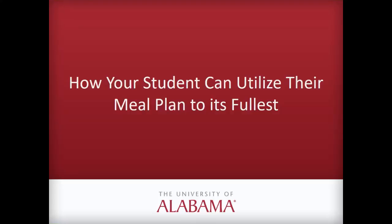Good morning! We are so excited to be back with our Webinar Wednesday series. This morning we are excited to have a special guest speaker, Ms. Holly Groff, our coordinator for food service from Enterprise Operations, and she is going to tell you all about how your student can utilize their meal plan and make the most of it here on campus. So without further ado, we're going to turn it right over to her.